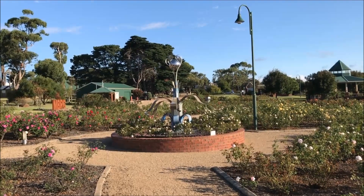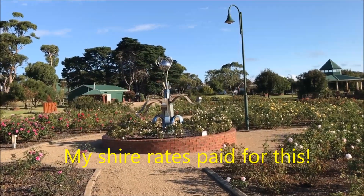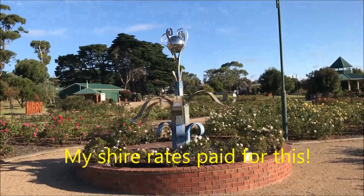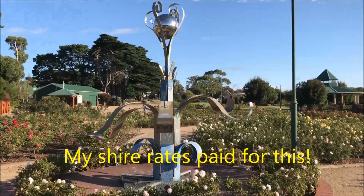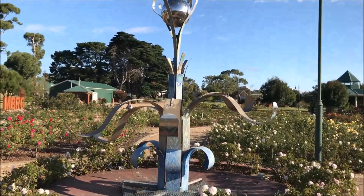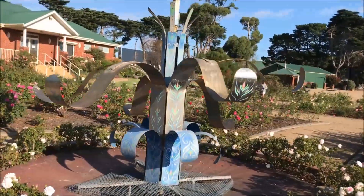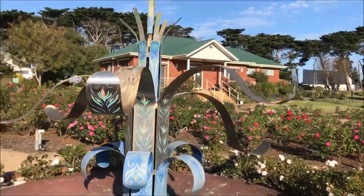This seems to be another piece of outdoor art — let's go and take a closer look. If you are enjoying this video so far, could I ask you to hit the like button and also perhaps subscribe so you can be notified of more videos when they're produced. Thank you.